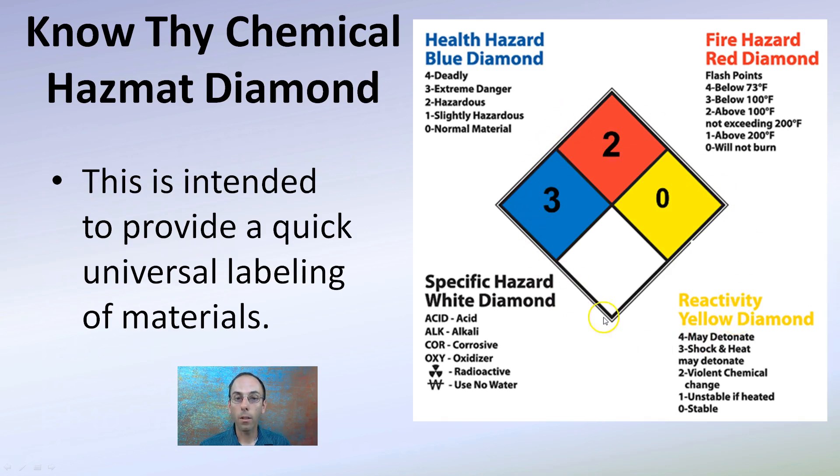Areas that have natural gas also have this diamond, because it's a potential explosive and it is hazardous. The white area may have nothing in it, or it may have various markers to help identify what's there. It's a universally accepted quick reference point that gives you a good idea of what's in that particular storage area.